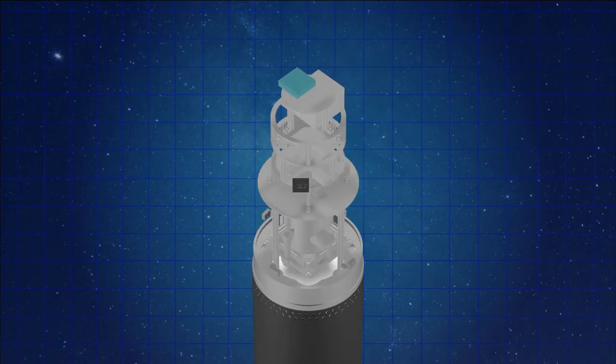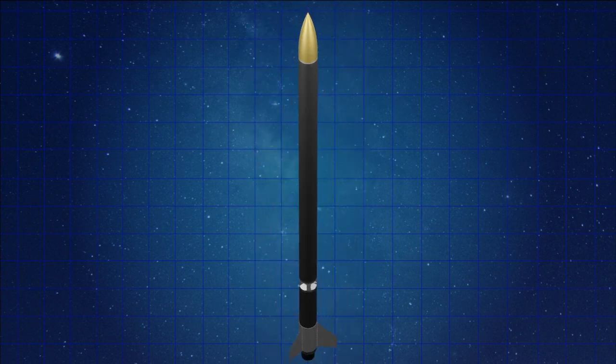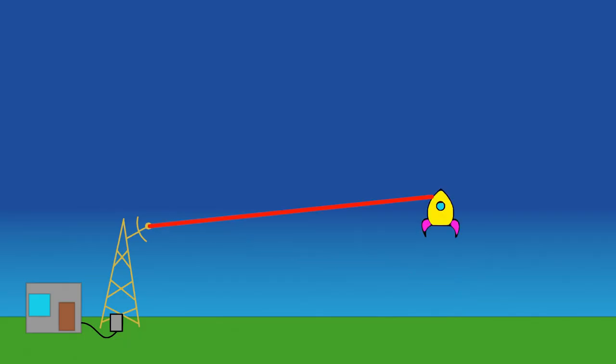Avionics is just a bunch of electronics which you put on the rocket to measure the flight data using sensors, and then also send that data to the ground station through telemetry.